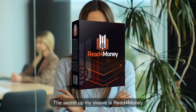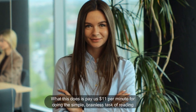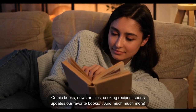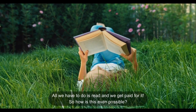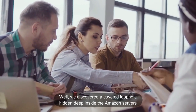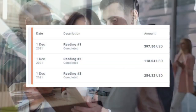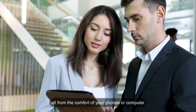The secret up my sleeve is Read for Money. What this does is pay us $11 per minute for doing the simple, brainless task of reading. We can read anything we want — comic books, news articles, cooking recipes, sports updates, our favorite books, and much more. All we have to do is read and we get paid for it. We discovered a coveted loophole hidden deep inside the Amazon servers which pays us up to $11 per minute for reading. All from the comfort of your phone or computer.